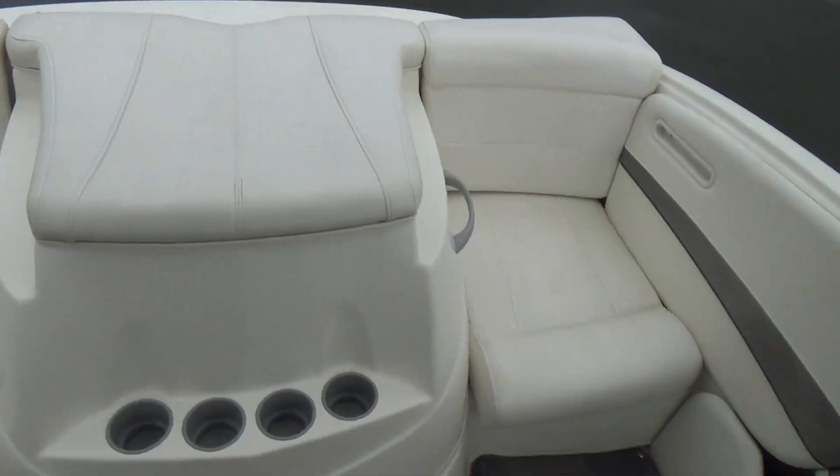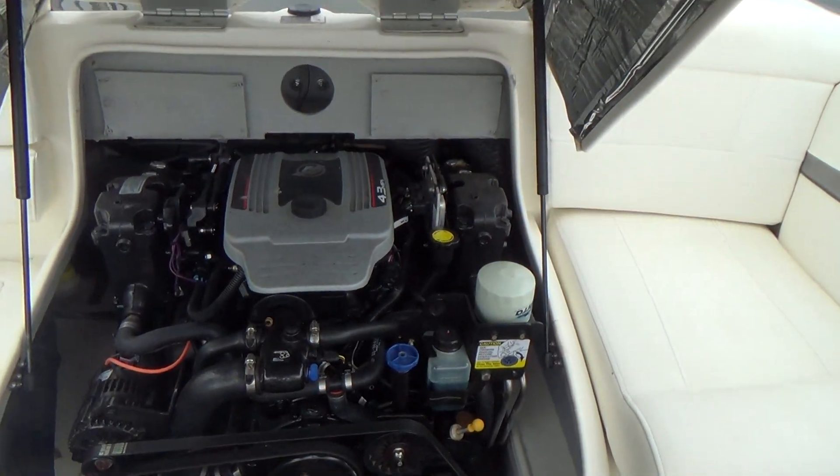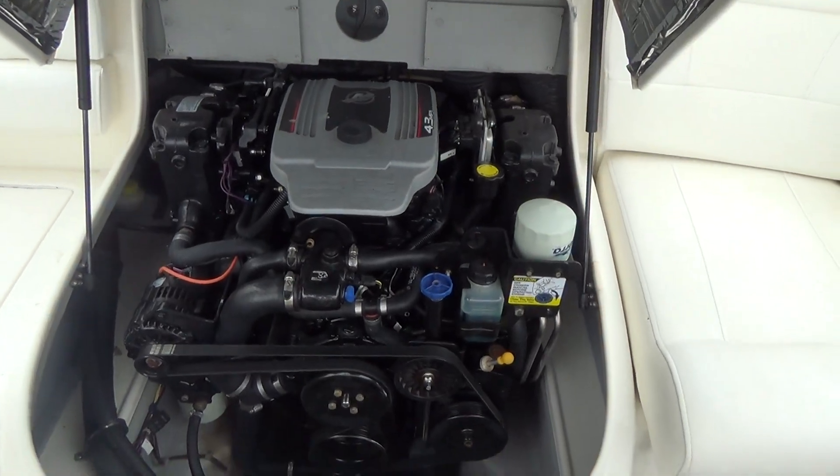The engine on this boat is a V6 MerCruiser, very easy to get to. This is an MPI — multi-port injection. All you do is turn the key and start the boat up.